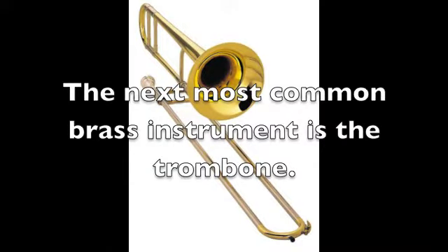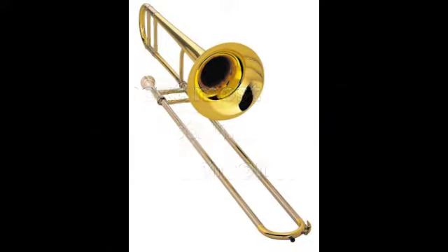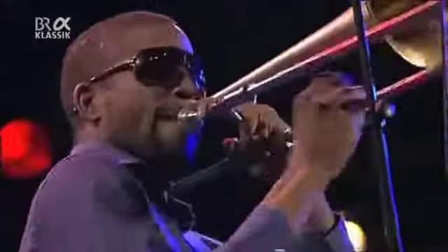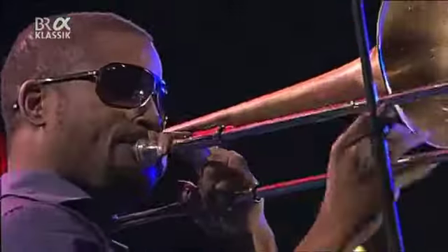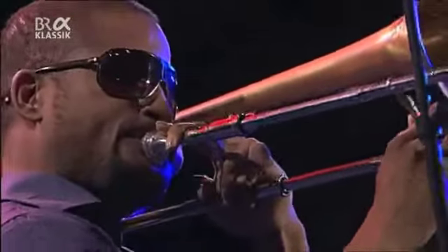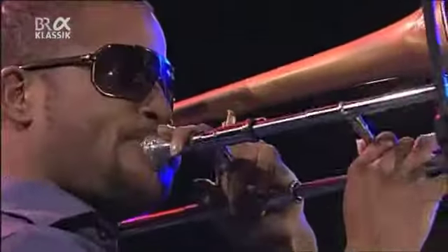The next most common brass instrument is the trombone. It has a lower sound than the trumpet. The trombone is also frequently used in jazz and can be heard in some familiar songs.